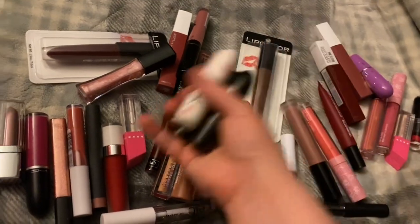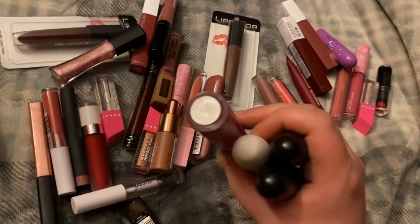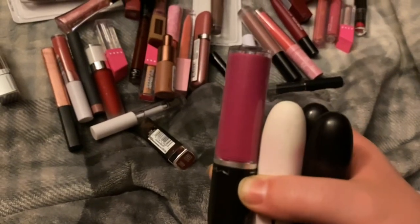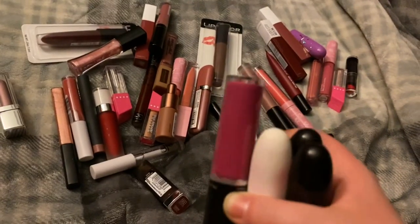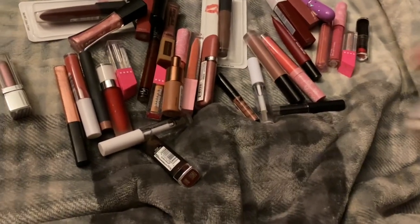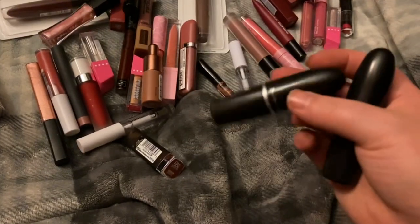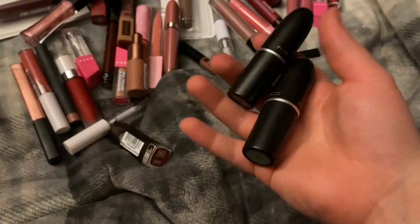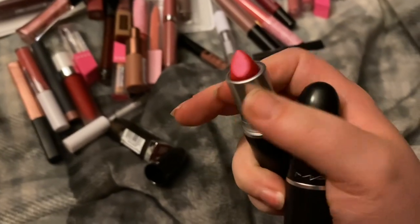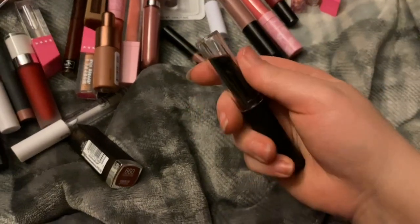These MAC lipsticks are just really old and I just don't wear them honestly. I have the MAC lipstick in some orchid shade — it's like a weird pinky purple. I love fuchsia but this is just weird, I don't like that one. Then we have MAC Sin, which is just a matte red, and Pink Fusion which is just a neon pink. They're pretty but they're just really old.